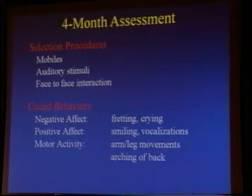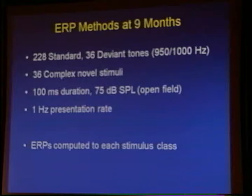We were very interested in looking at changes in attention in infants to threat or to novelty. At nine months of age, we brought all of these infants in and put little caps on them that allow us to assess their brain electrical activity. We presented them with a series of tones — auditory stimuli. 228 of them were of one particular frequency, 36 were of a deviant frequency, and we also presented them with 36 complex novel stimuli.